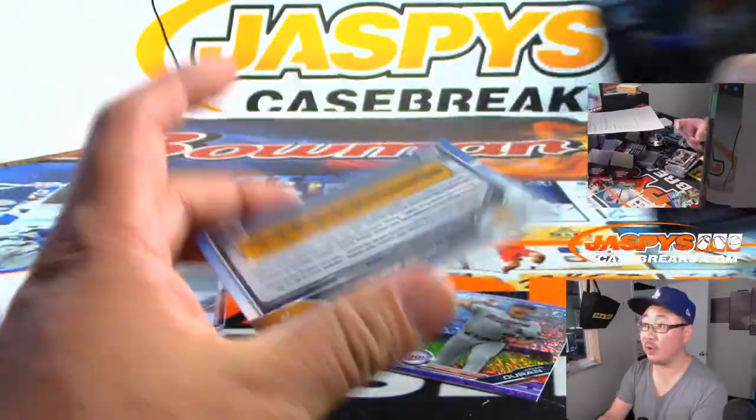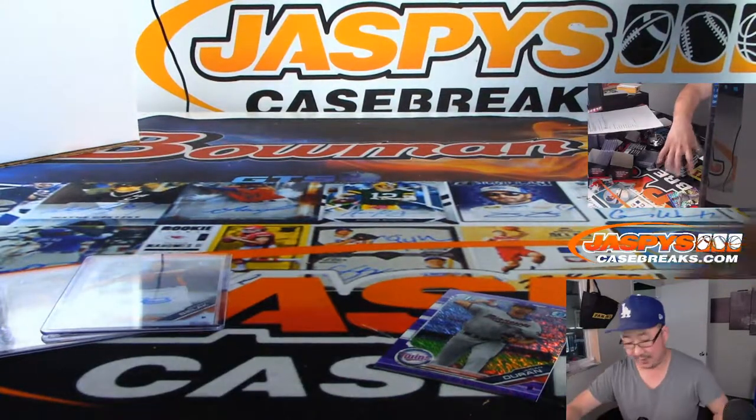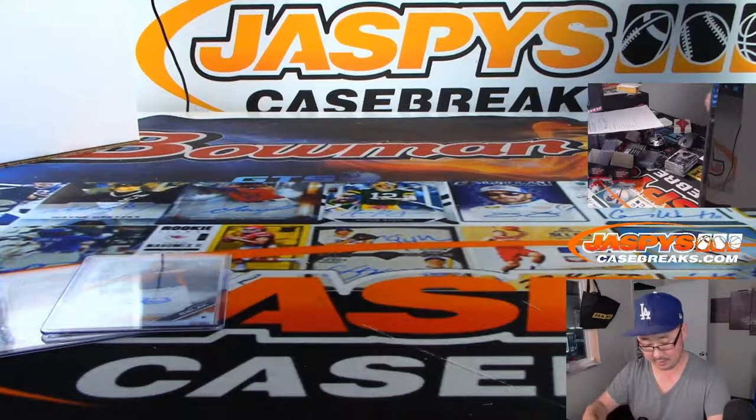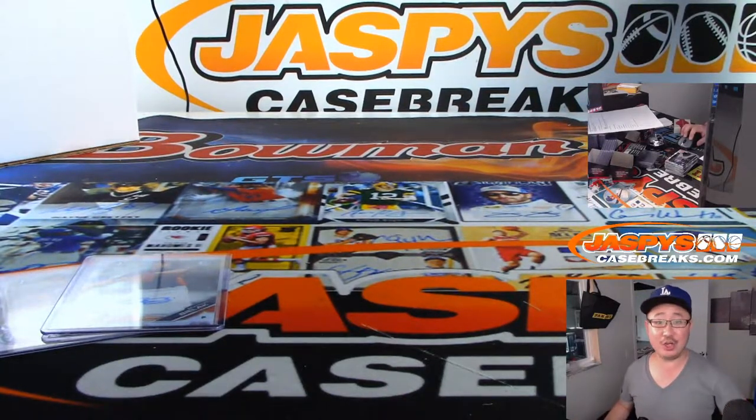Anthony Rizzo and Starling Marte at the end. And there you have it. Thanks, Mitch, for grabbing that personal box. Really appreciate it. We'll see you next time on JazzBeatsCaseBreaks.com.